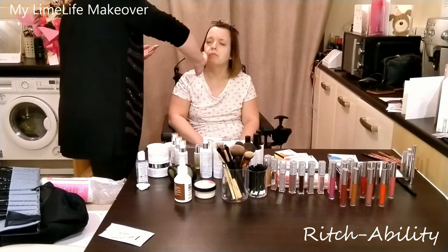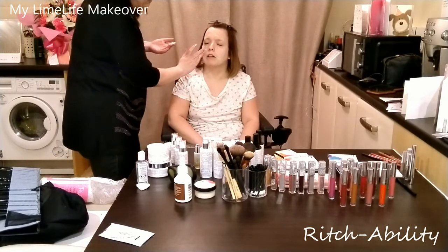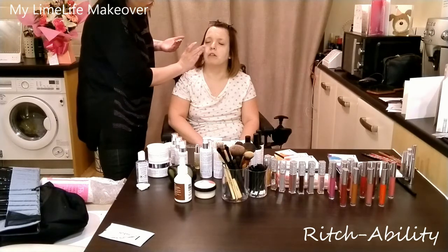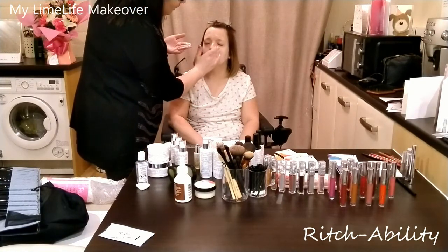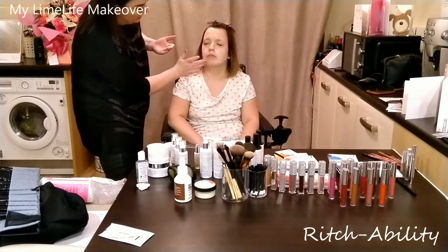All the products are 100% paraben free. They're vegan friendly and they're cruelty free — none of them will be tested on animals. Vegan friendly is a big one nowadays, which I think is really great that a company has taken that stance.